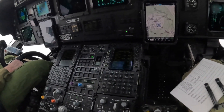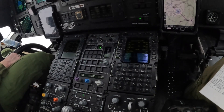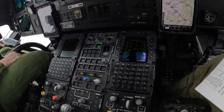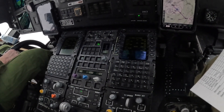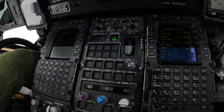Those are some of our control panels where we can bring up all sorts of information related to communications, our transponders, as well as the aircraft systems. I won't go in-depth into that because it's quite a bit. That's our radar control, and that's our autopilot control.